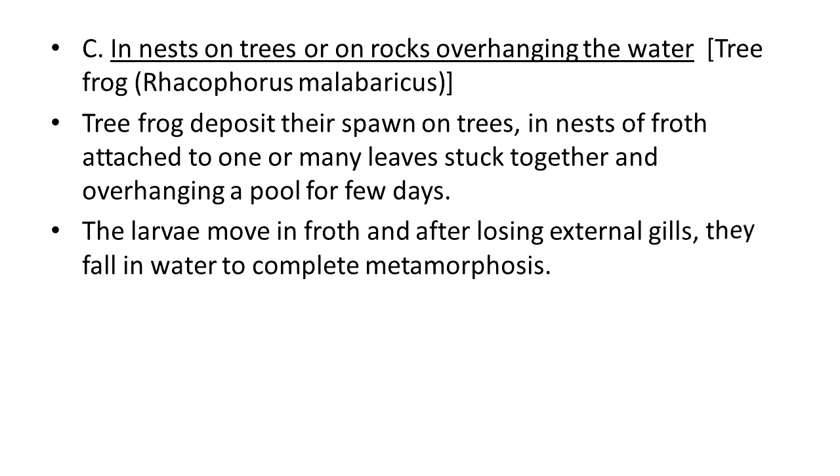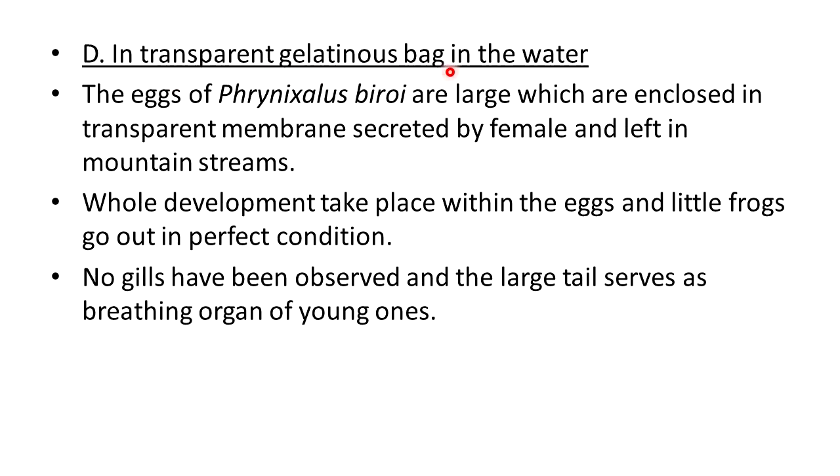The next type is in a transparent gelatinous bag in the water. The eggs of Trinixallus biroi are large and enclosed in a transparent membrane secreted by the female and left in mountain streams. The whole development takes place within the eggs and little frogs come out in perfect condition — not larvae, but actual little frogs. In this condition no gills have been observed; the large tail serves as a breathing organ for the young.